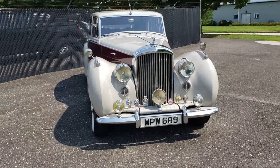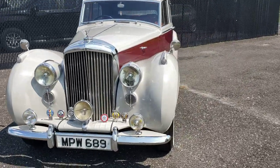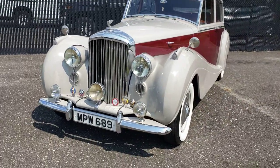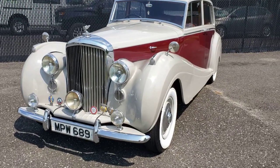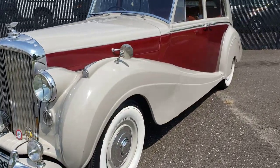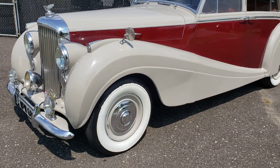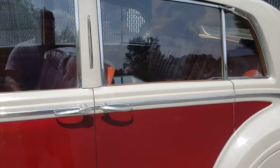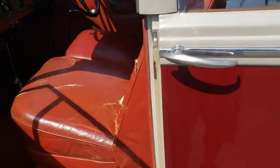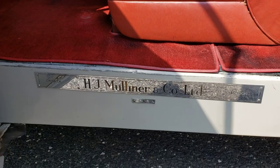From some of the research I've done, there's 64 of these coaches built. I'm going to assume the car was restored somewhere in the 80s. However, the interior looks like it's 99% original. I don't know if this was the original color scheme — you'll see in the pictures. H.J. Moliner and Company is the one who built it.